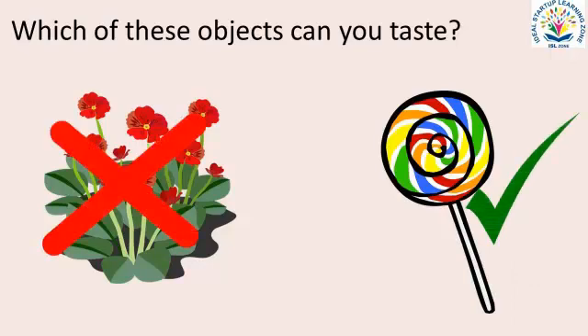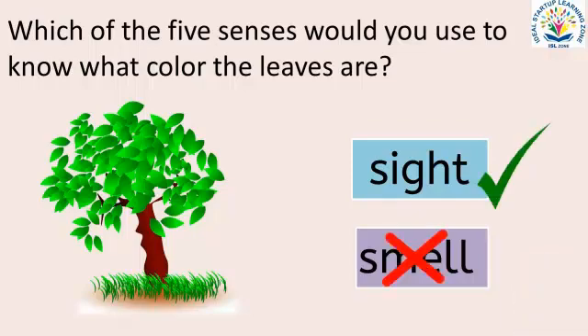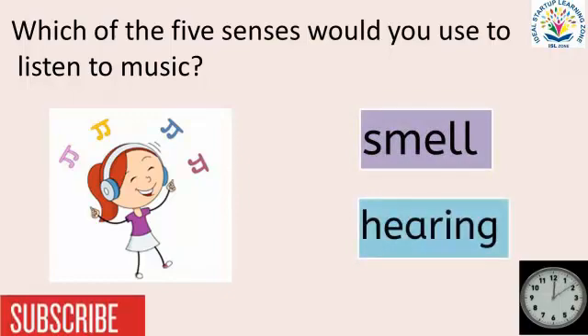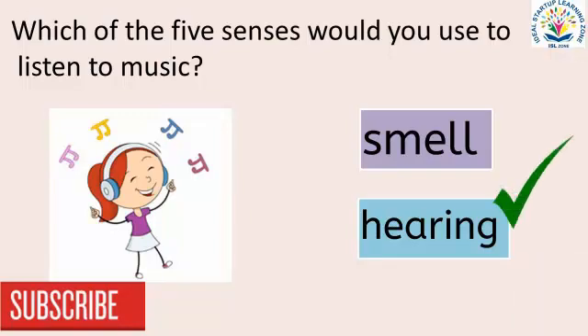Good job! Which of the five senses would you use to know what color the leaves are? Look at each option and then choose the correct option. Good job! Which of the five senses would you use to listen to music? Look at each option and then choose the correct option. Good job!